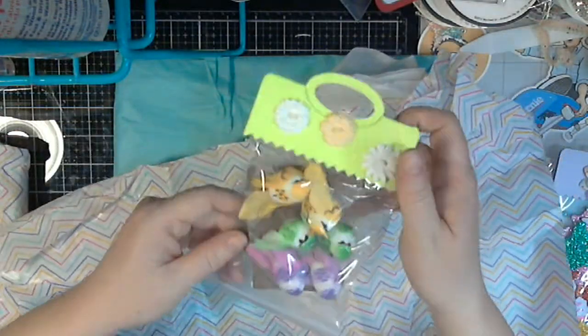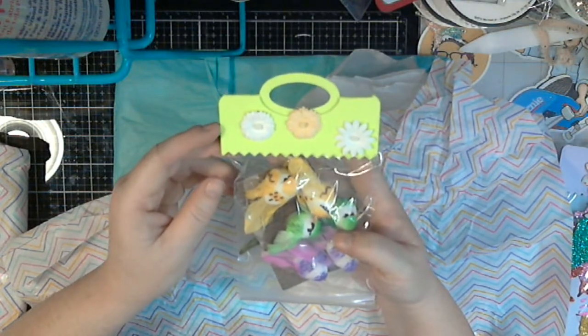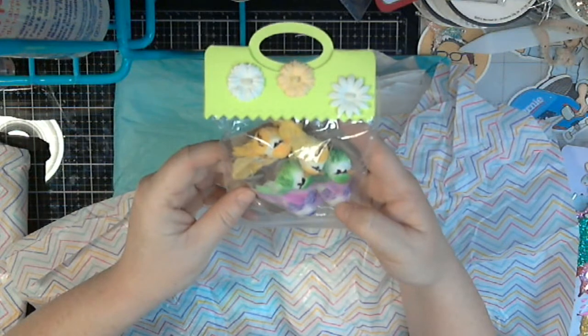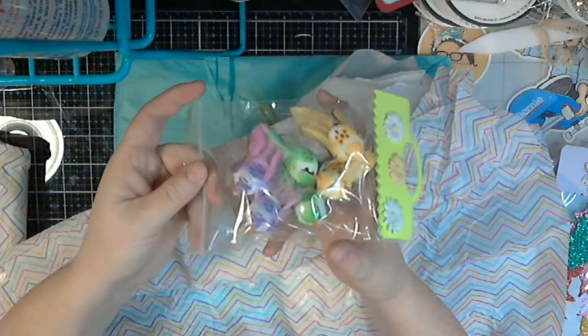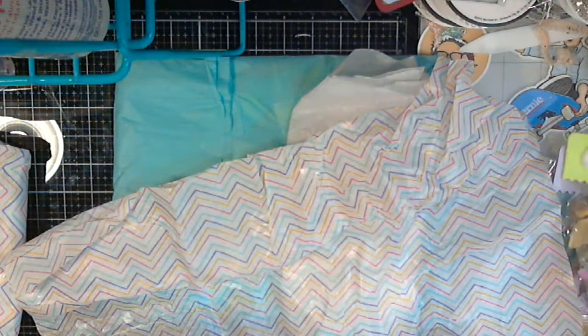Oh look at these birds - aren't those cute? Look at the bag topper she made, I love that. These are so cute. Oh look at his little face - I love that!